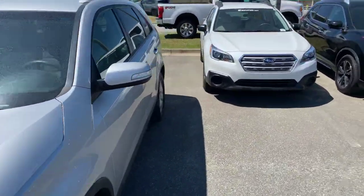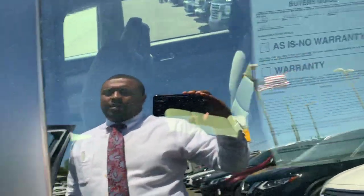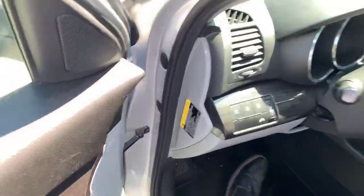Now this one is outside of its warranty. So this one is as-is, no warranty. You can always add a little bit to that if you need to — some extended services.